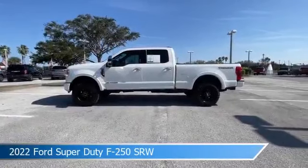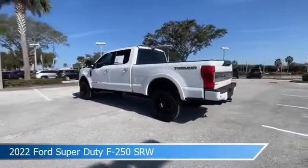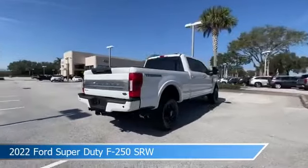Take a look at this 2022 Ford Super Duty F250 SRW, equipped with a Torque Shift G6 SPD Auto with Select Shift Transmission in Oxford White.